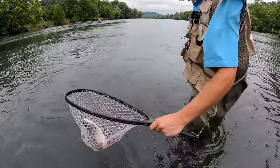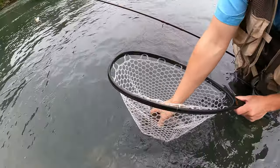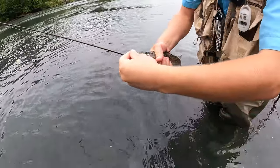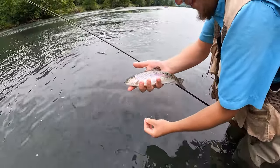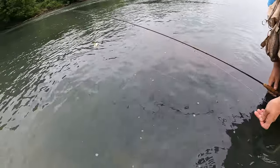That's a decent fish. He hit the prince nymph. Every time I squeeze them it feels like their backs break. Ayo! Good job, man. Yeah, thanks.